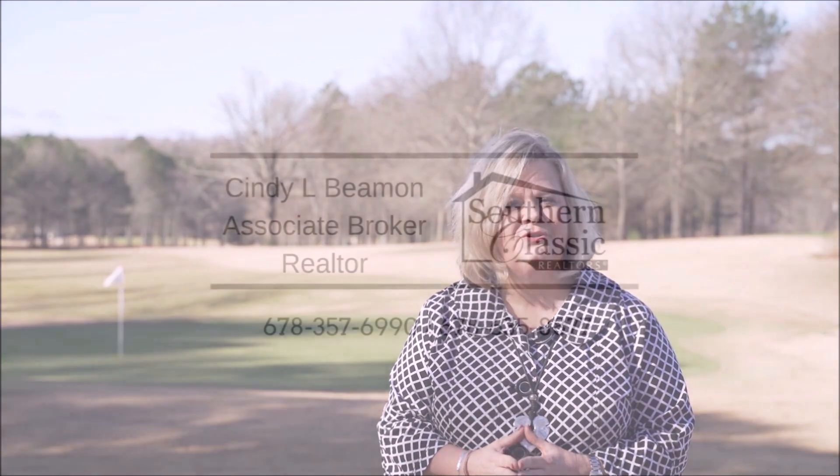Thank you for joining us on this tour today at the Georgia Club, where family, home ownership, and lifestyle come together. I'm Cindy Beeman with Southern Classic Realtors.